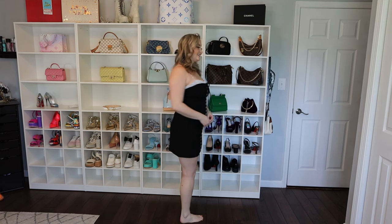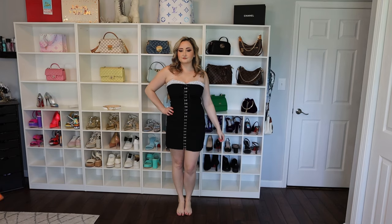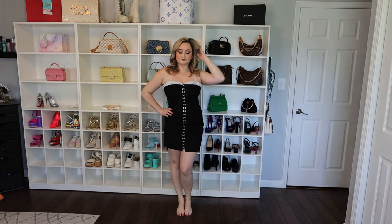Next we have this really cute little black dress — everyone needs one of these in their closet. I thought it'd be cute with my white Chanel Mary Janes. I felt like I didn't have enough of these, so of course I had to pick this up. It's adorable.